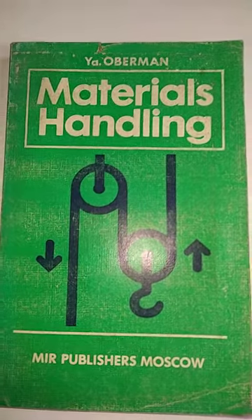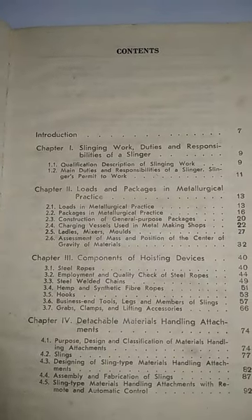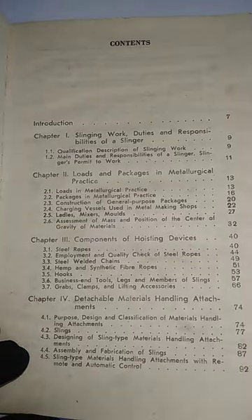Next we have Materials Handling by Yaa Obamah. This book was published in 1988, English edition, with a little water stain. The contents include: slinging work, duties and responsibilities of a slinger, components of hoisting devices, detachable materials handling attachments.